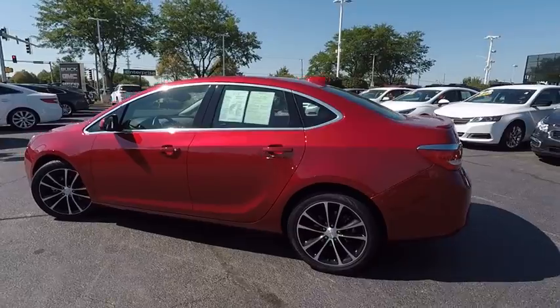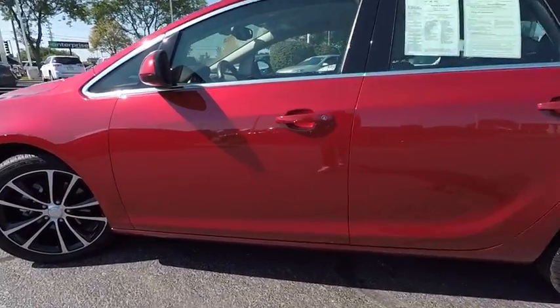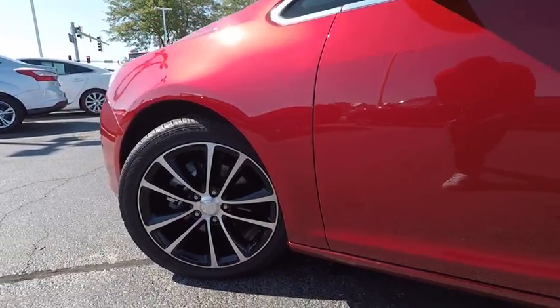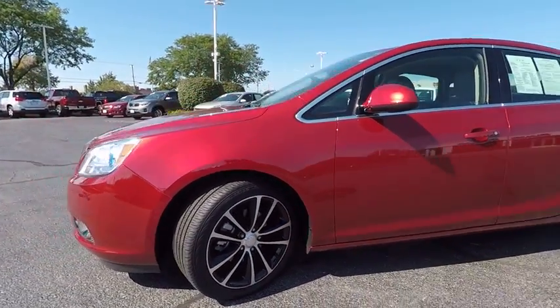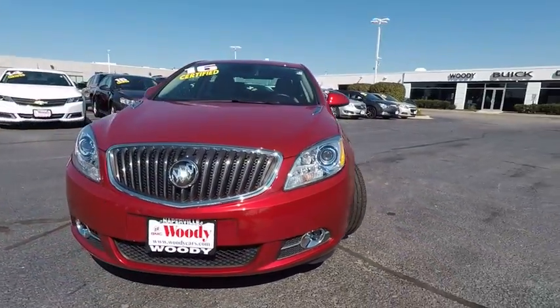This vehicle has less than 6,000 miles. Here are some of this vehicle's great options: traction control, stability control, remote engine start, power steering, cruise control, child safety locks, power brakes, trip computer, trip odometer, and fog lights.